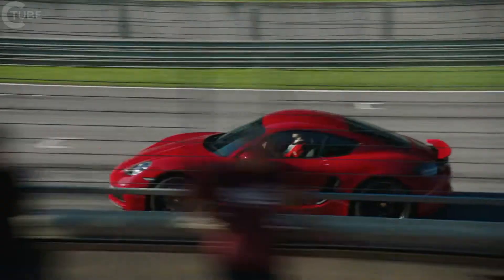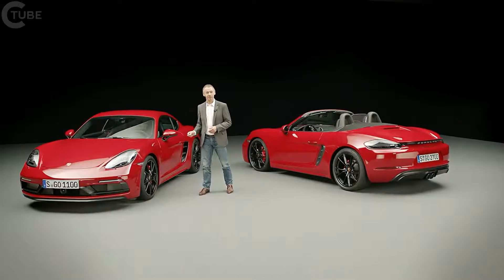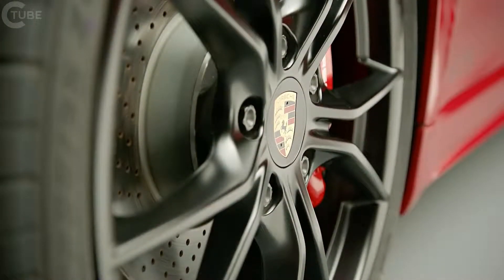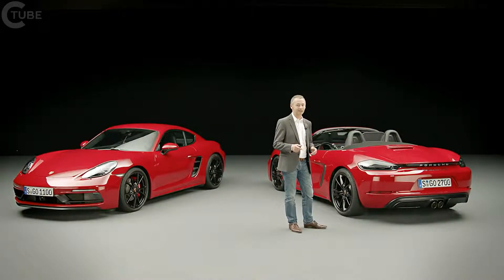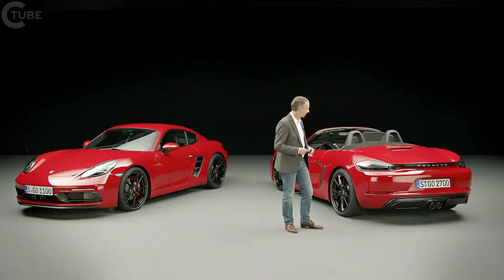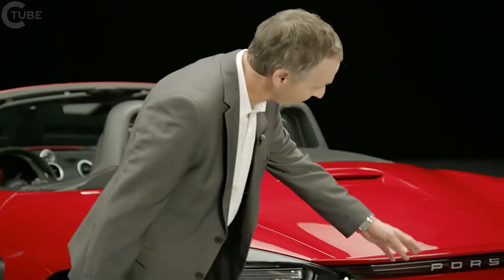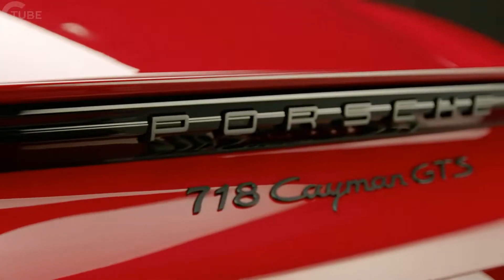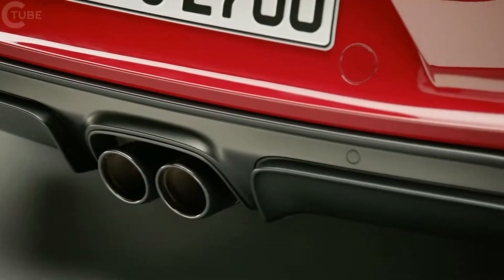In the side view, there are also a number of unique GTS features. Above all, the 20-inch Carrera S wheels, which are painted in black. On the door, you'll find the typical GTS lettering. The rear also offers GTS-specific features and a distinct character. The black-tinted motif can also be found in the tail lights, in the model logo which comes in black, as well as the distinct rear apron, the underside of which is also kept in black.